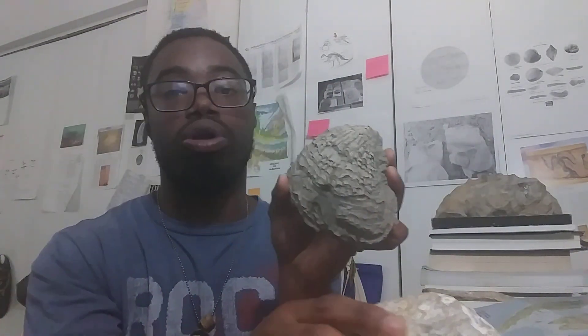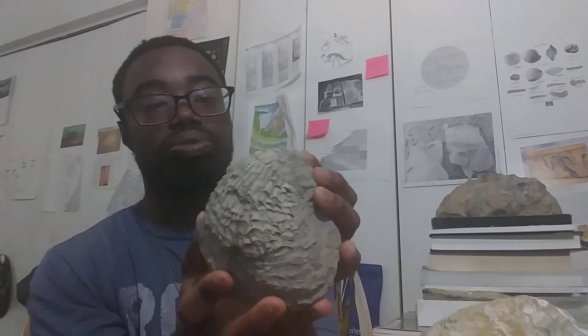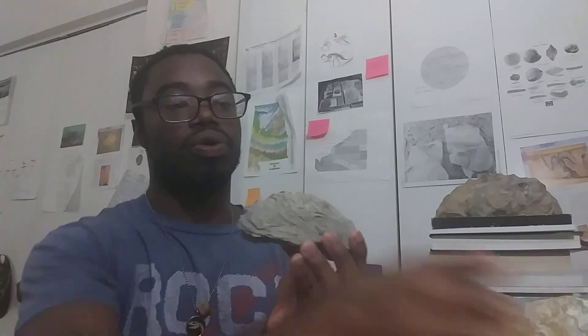A lot of the oysters we found in the Ripley Formation were Exogyra costata. You can see that the ornamentation is a little bit different from Exogyra ponderosa — it has these ribbing-like structures. I found some pretty large specimens. This is a complete specimen; unfortunately this one isn't complete because it does not have the bottom valve — the right valve. The top valve is the left and the bottom is the right. You can see the division between the left valve and the right valve. Some oysters we found were just disarticulated, falling apart.